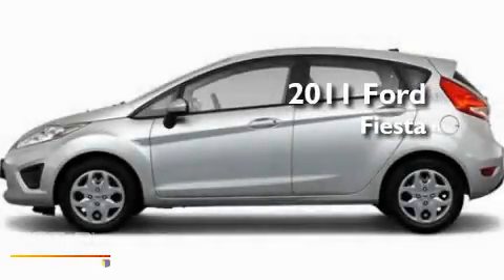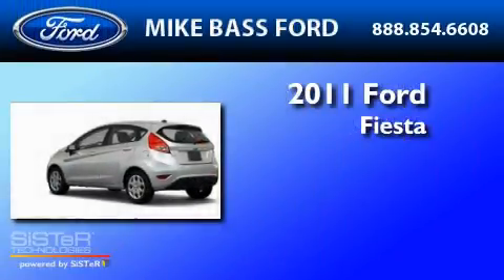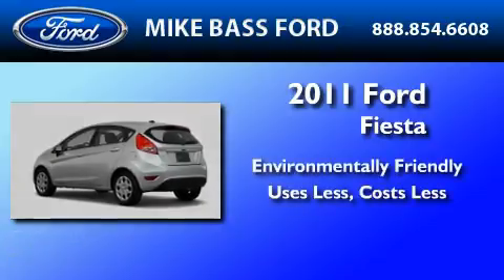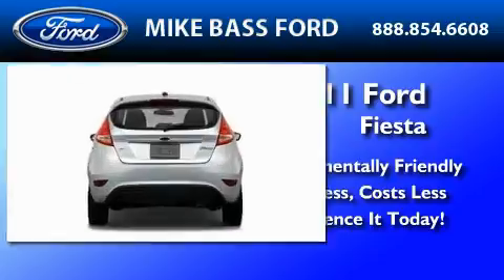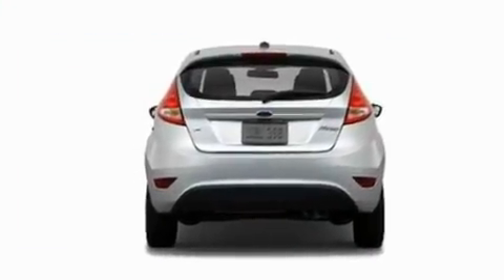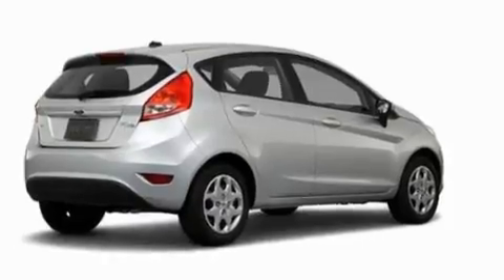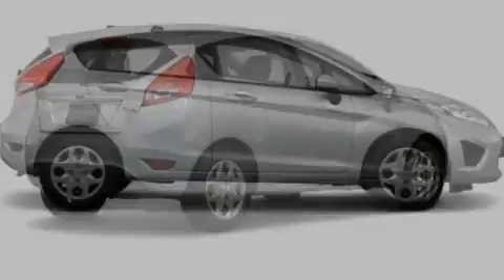This is a brand new 2011 Ford Fiesta. Its top features include full power accessories, front and rear reading lights, a four-speaker stereo system, and a CD player.